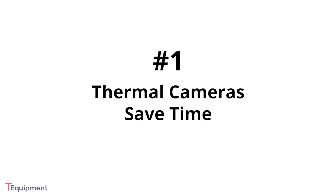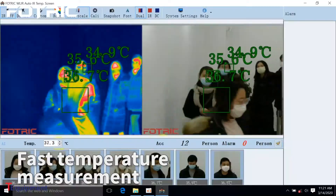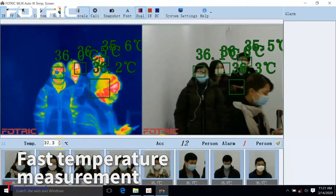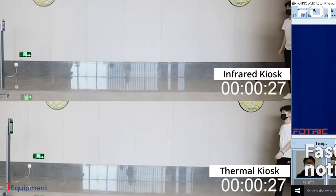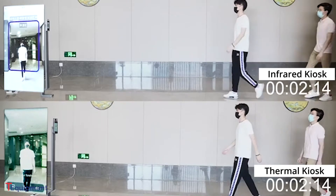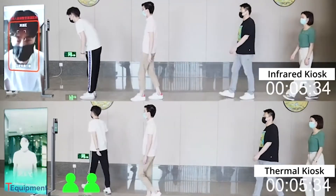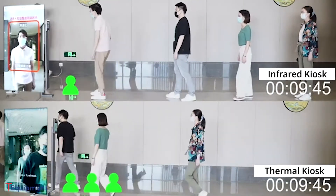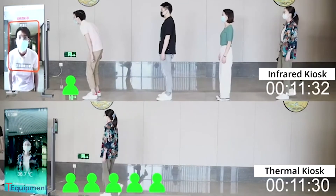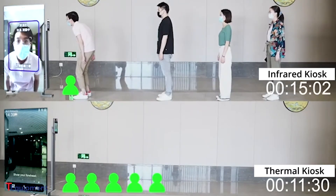First, thermal cameras will save you time compared to IR thermometers. They're much better suited to rapid screening in places like schools and large businesses, where you need to screen a lot of people at once. Thermal camera systems allow operators to screen over a dozen subjects in just seconds. On the other hand, handheld IR thermometers or IR kiosk systems force people to stop for screening and often result in long screening lines.